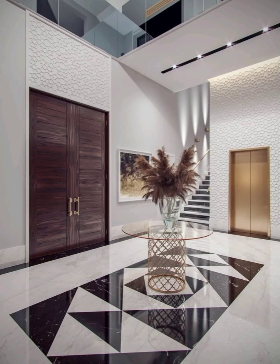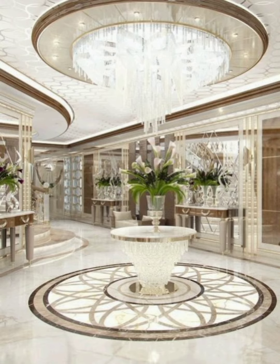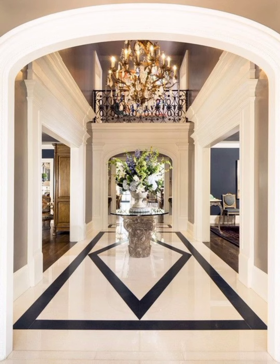Hi, welcome back to my channel, Home Decor Design Ideas. Want to see the world's best entryway tile ideas? Then watch this video till the end.